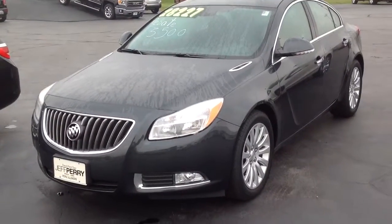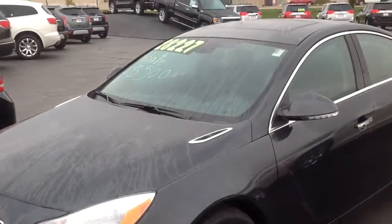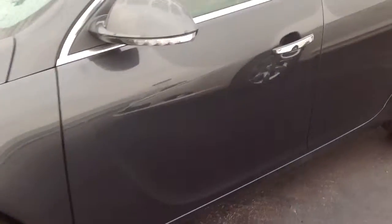Good morning. 2013 Buick Regal Premium One Package. This is a turbo. This is just a quick walk around on this. I'd be happy to show you this vehicle in person, but these little videos always help just to kind of give you an idea before you come see us.